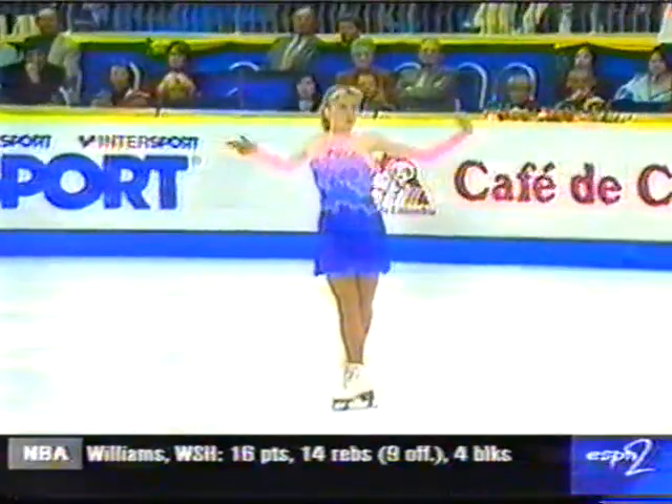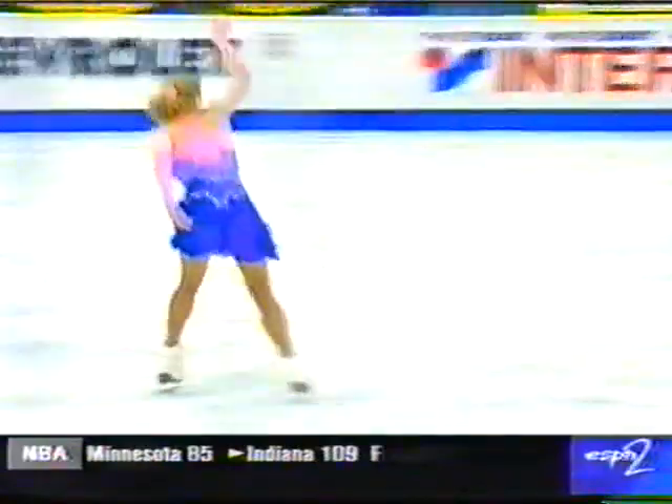Very unusual that somebody as tall as she is can jump like that. She's 5'5", but she looks even taller than that. Fourth in her qualifying group coming into the short program.